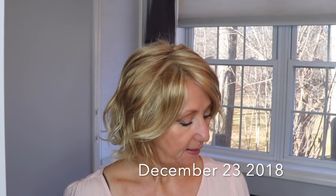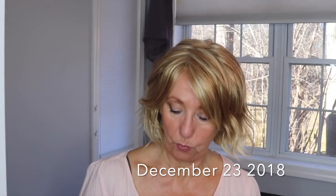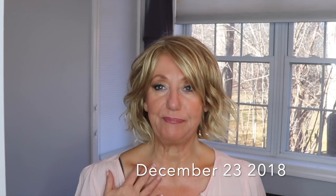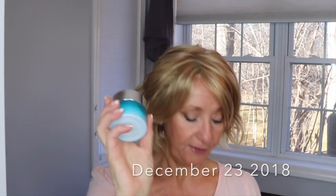Hello! I am going to be starting the Dr. Brandt Neck Sculpting Cream System. What this is, is basically a treatment for your neck that you apply in an upward motion going up your neck. And they have this lovely cream.